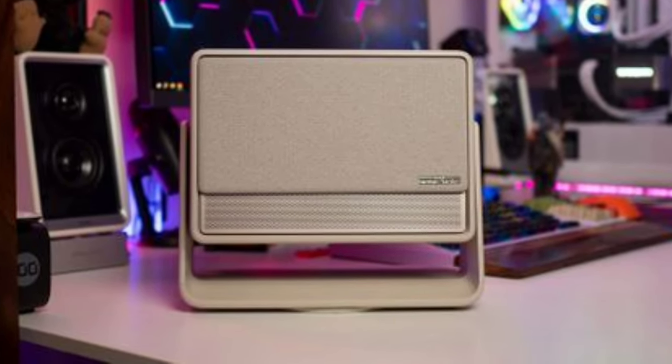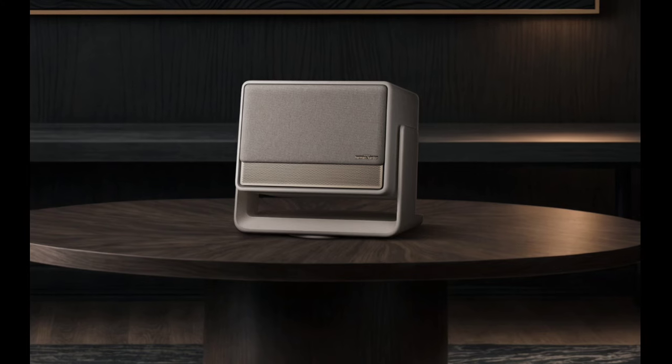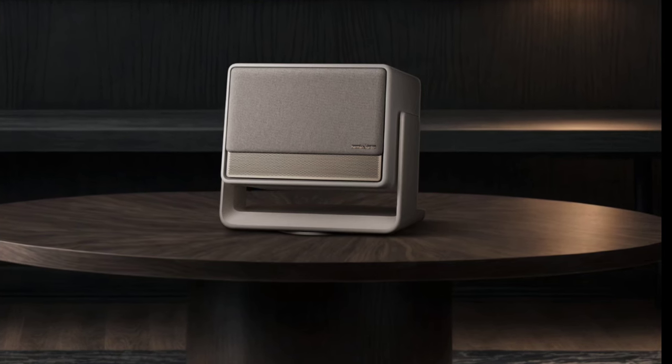The projector's built-in flexible stand offers 360-degree horizontal and 135-degree vertical adjustments, allowing for versatile positioning, including projecting onto ceilings.